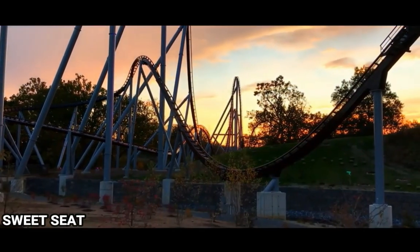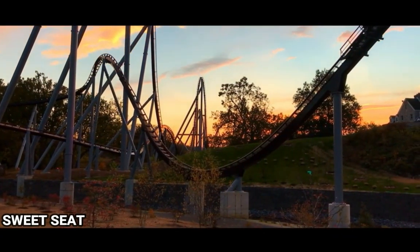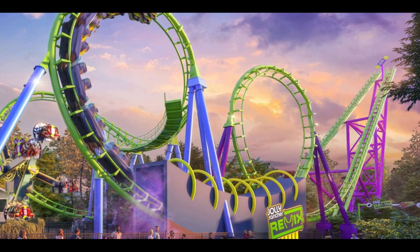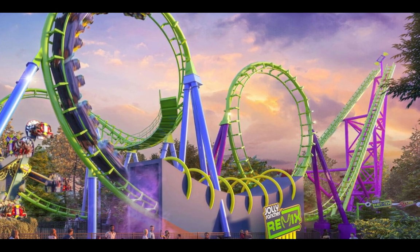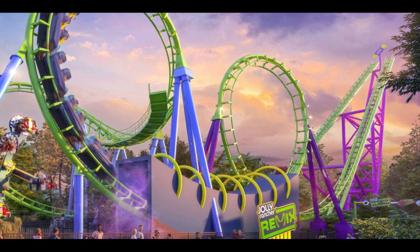Those are all the major announcements Hershey Park has made. Definitely comment below which one you're most excited for — I'd love to get a conversation going in the comments. If you enjoyed this video, like it, and for more Hershey Park news, analysis, and videos, make sure to subscribe to the Hershey Act. That's all I have for you guys today — hope you have a great rest of your day and hopefully I'll see you soon.